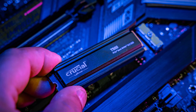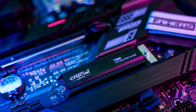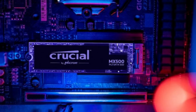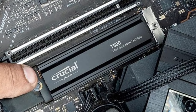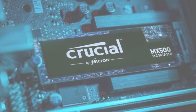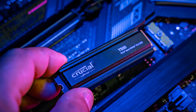Durability is another key selling point of the Crucial T500. Unlike conventional hard drives, this SSD has no moving parts, which makes it more resilient against physical shocks and vibrations. This reliability is particularly beneficial for those who are always on the go, such as gamers or professionals who frequently transport their laptops. Additionally, the T500 comes equipped with advanced features like built-in data protection and error correction mechanisms, ensuring your data remains safe and secure. It also supports low power consumption, which can lead to improved battery life for laptops and portable devices.